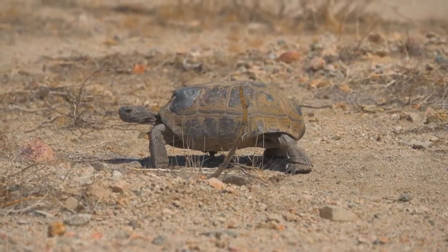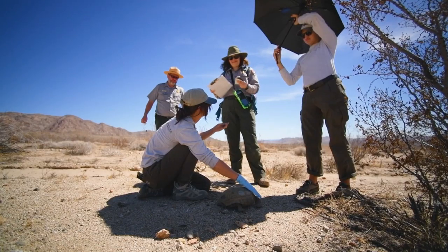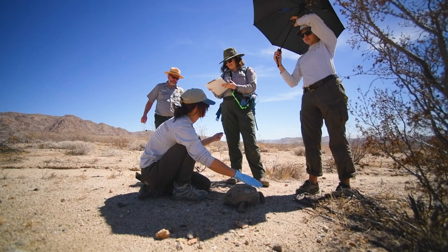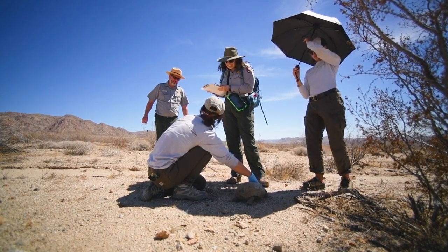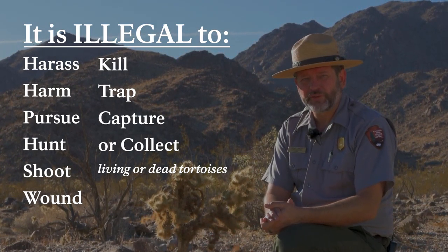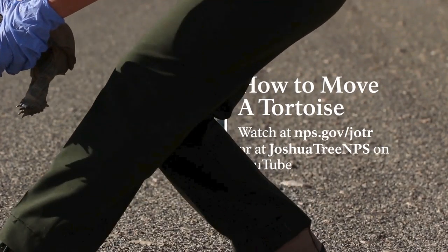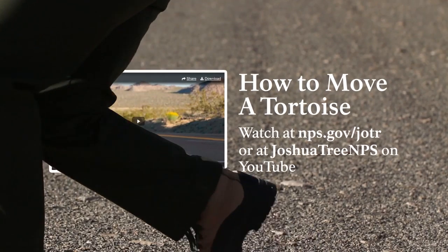We provide tortoise training to our partners, contractors, and everyone working in the park — everyone at our work sites is tortoise aware. We also have qualified biologists ready to respond whenever necessary. They also have legal protections: it is illegal to harass, harm, pursue, hunt, shoot, wound, kill, trap, capture, or collect living or dead tortoises. The only exception is to help one get across the road, and we have a whole video about how to do that safely — watch it at nps.gov/jotr or at joshuatreenps on YouTube.